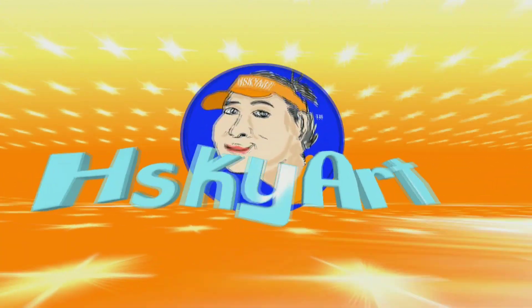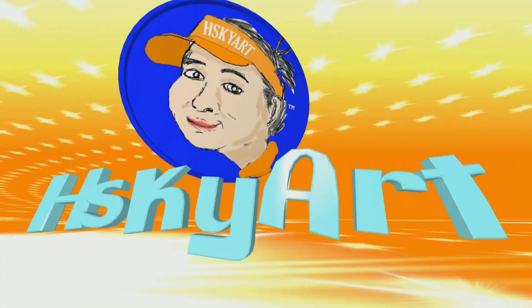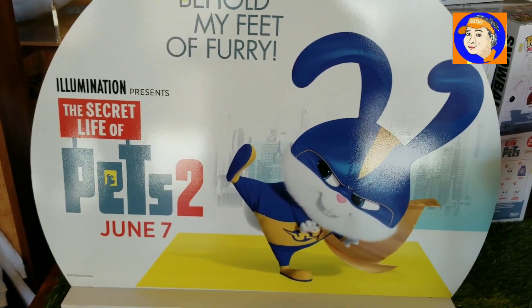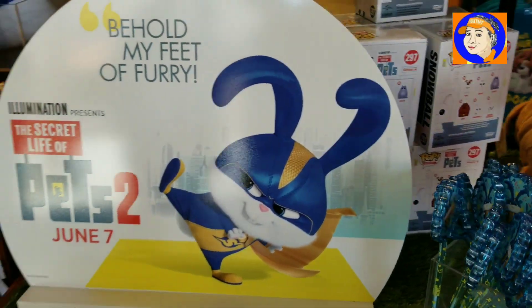You're watching Sire. Welcome to Universal Studios. Hello, guess what I found? I found Behold My Feet of Fairy, The Secret Life of Pets 2, starting June 7.